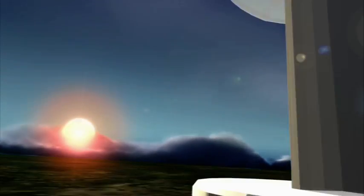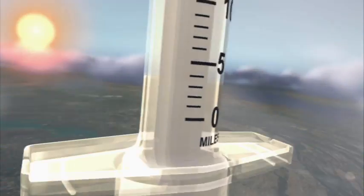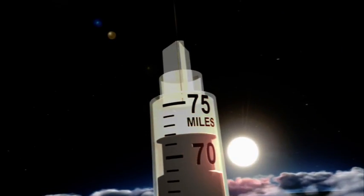If the hepatitis C particle was the size of a marble, then the syringe would be very, very big. In fact, it would stand 75 miles high. So it's not hard to imagine how a used syringe can easily contain enough blood to pass on hepatitis C.